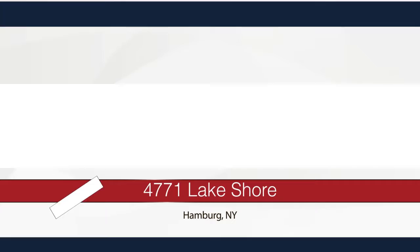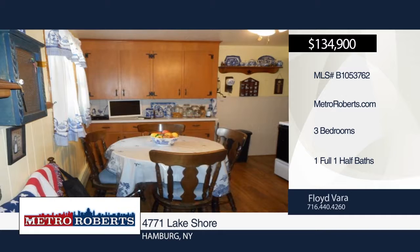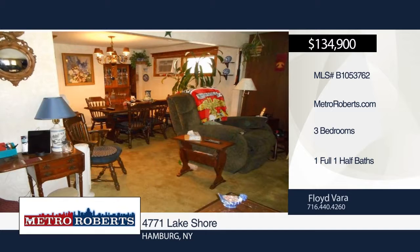Don't miss this three-bedroom, one-and-a-half bath spacious ranch. It features a huge two-and-a-half car garage, full basement with glass block windows, and covered porch with awning. All kitchen appliances stay. Updates include replacement windows, backup sump pump, and laminated kitchen floor. To see this home in person, contact Floyd Vera.